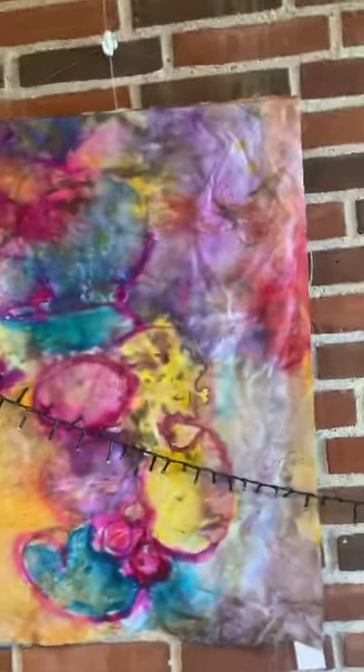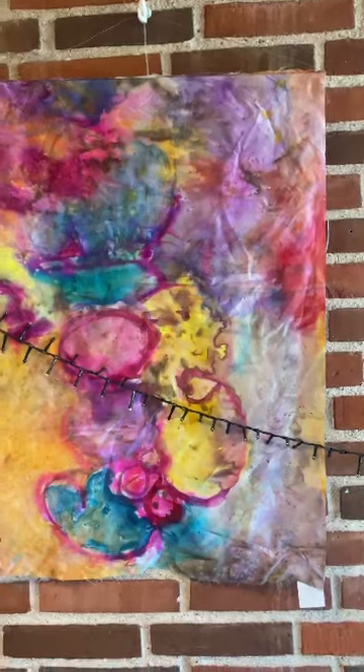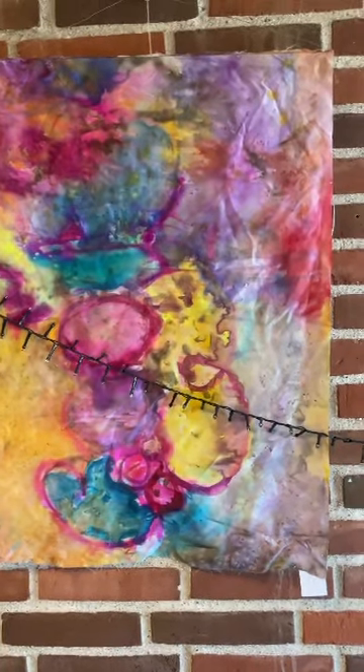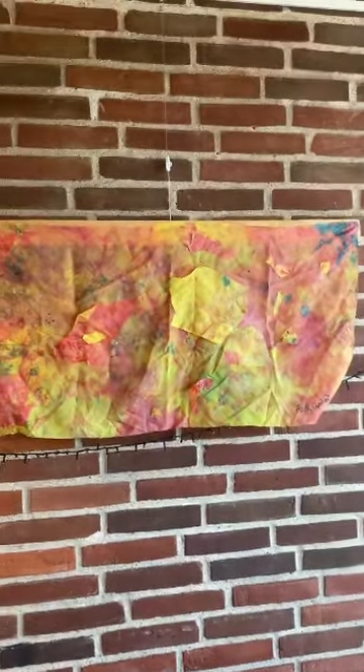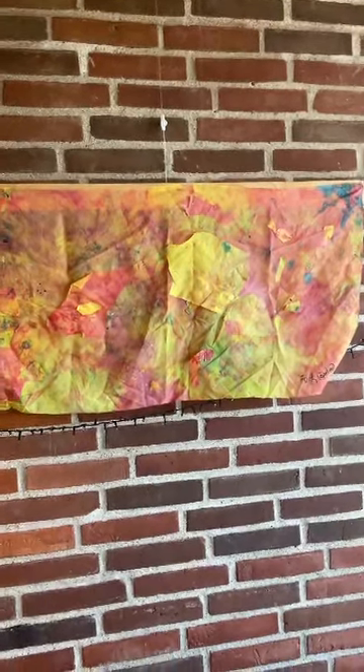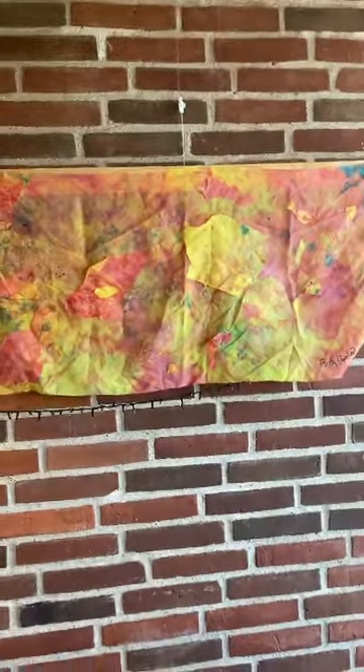I've done a lot of paintings on silk — here are a few of them. Here's one abstract, kind of pink — springtime. And here's one inspired by Iceland, another favorite place of mine. This is a collage in silk, inspired by the eruptions and the volcanoes. Fantastic.